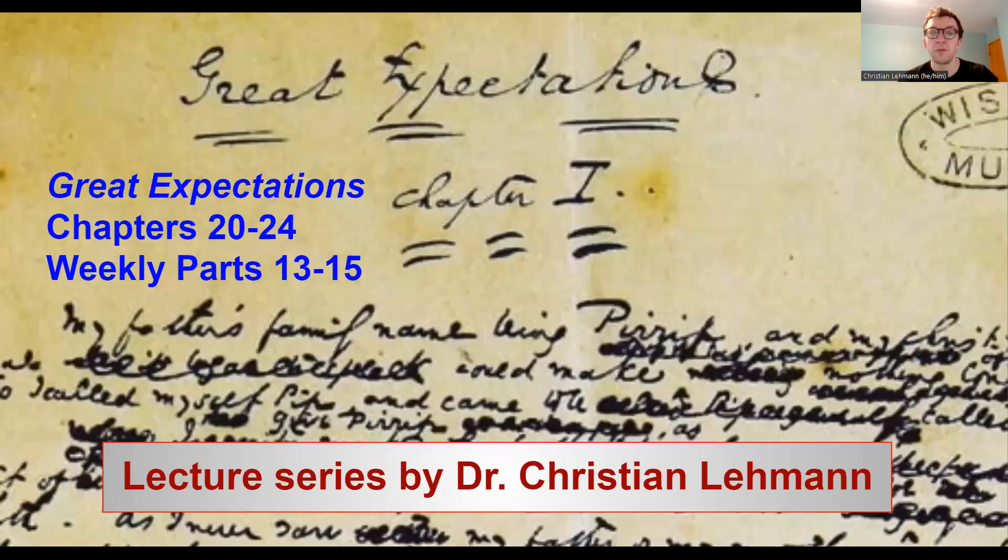Hello and welcome to Reading the Victorian Novel. This is the fourth episode of my Great Expectations series. In this video, we will be talking about chapters 20 to 24, weekly parts 13 to 15.